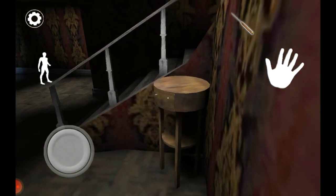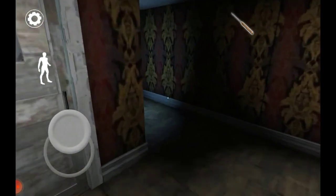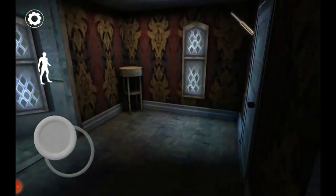Tip 3: Remember to study Granny's patterns. When she's busy searching a room, take this opportunity to explore other areas and find essential items.